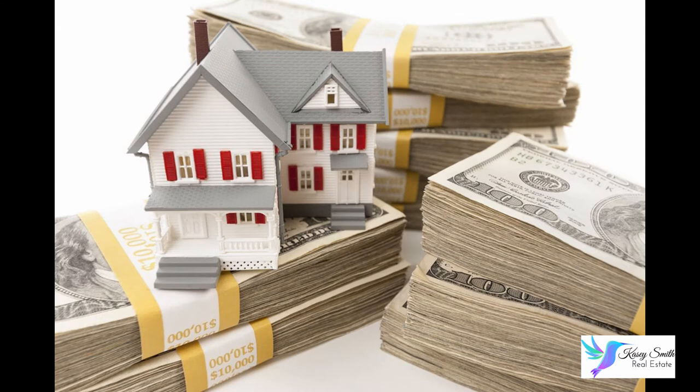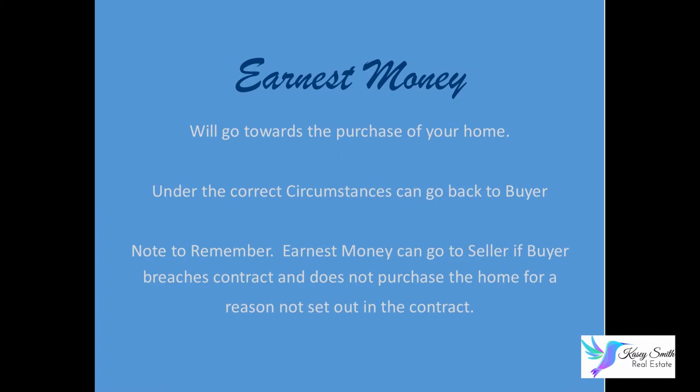Another term to familiarize yourself with is earnest money. Earnest money is good faith money — a deposit towards the purchase of the home that goes into an escrow account. Say you put $1,000 down as earnest money; that's your deposit and it stays in escrow until closing or until the contract is terminated. If the contract is terminated, the money is distributed to the appropriate party. If it goes to closing, that money goes towards the purchase of your home — towards your closing costs, your down payment, or the actual purchase price, depending on your circumstances and loan type.